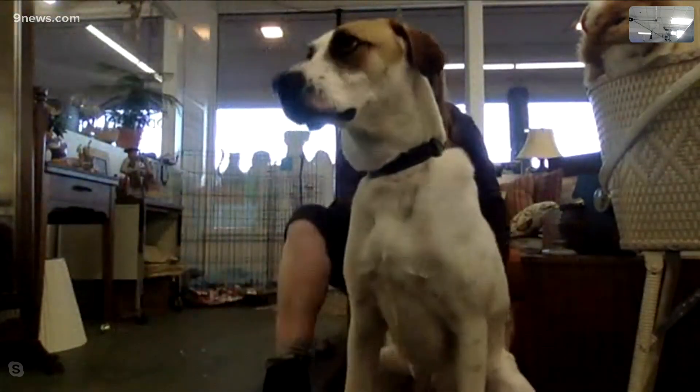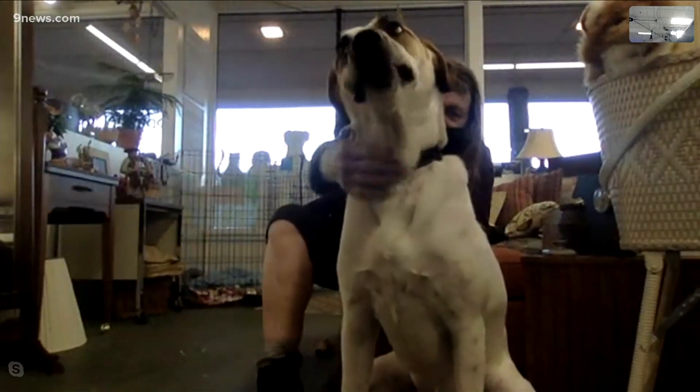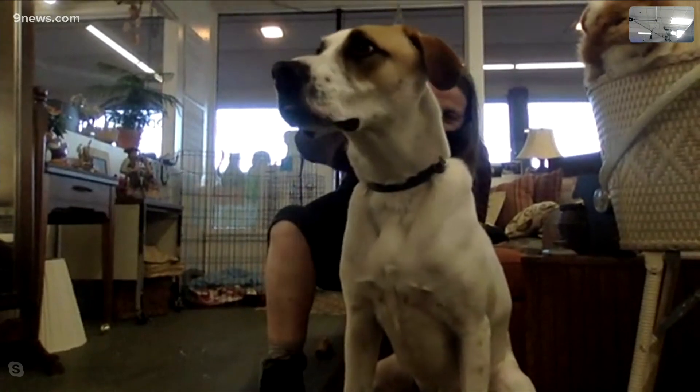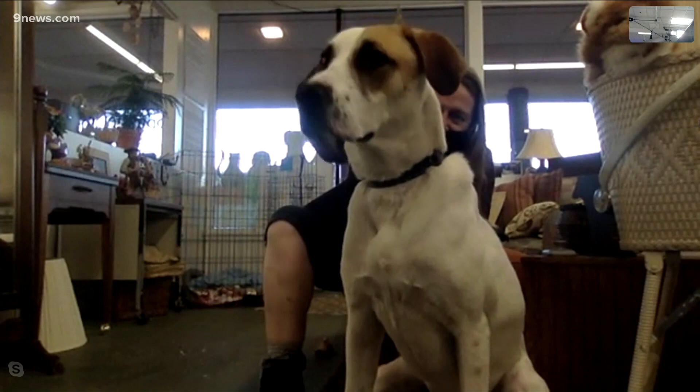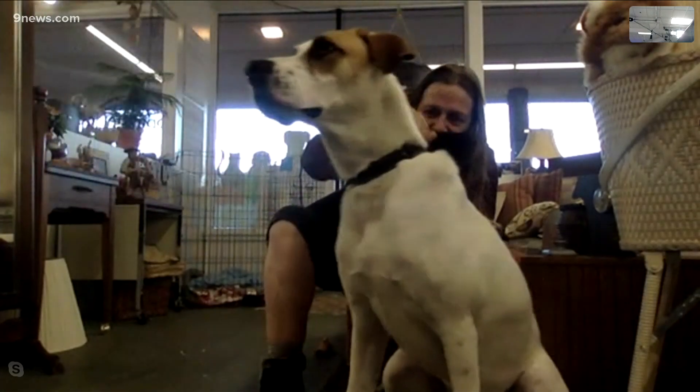Bo is a darling dog — look at him! He is a one-year-old English coonhound, a big boy, more than 70 pounds, and we're told he's a big lover, very affectionate. He also looks like he loves treats! He's very polite — he knows how to sit, he will stay, and he is crate trained with wonderful manners.